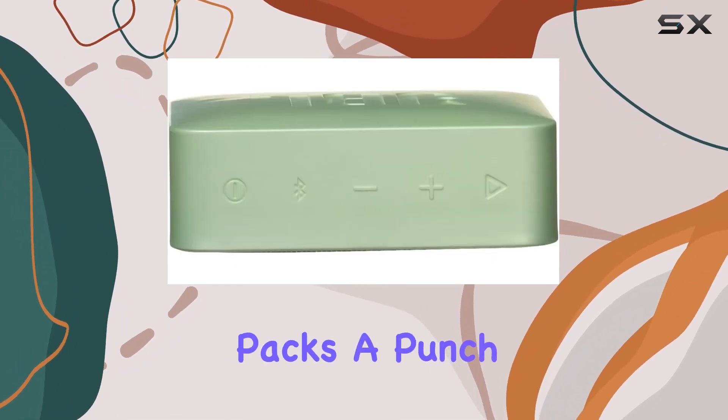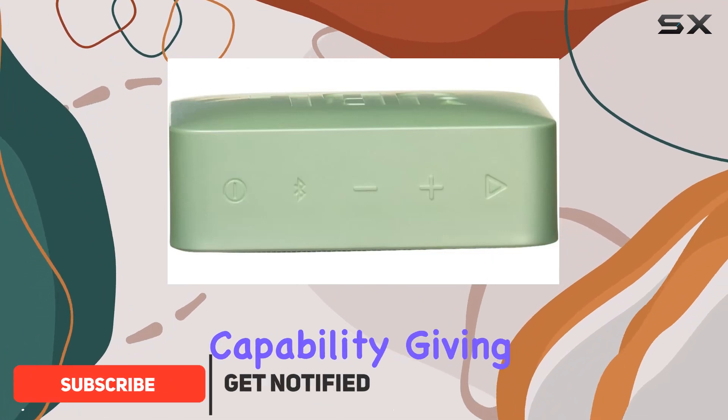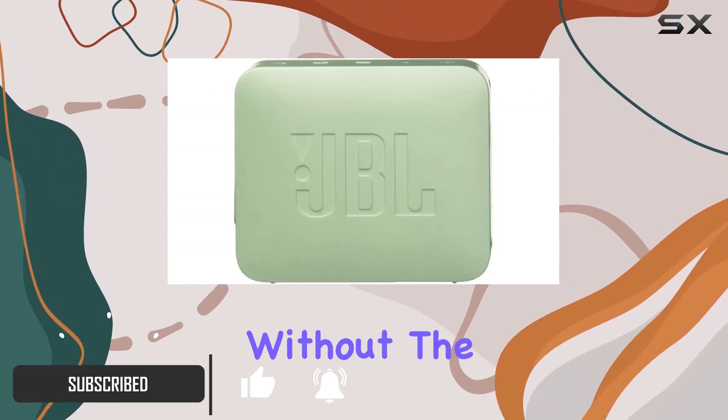This little gadget packs a punch with its wireless Bluetooth streaming capability, giving you the freedom to play your favorite tunes without the hassle of cords.